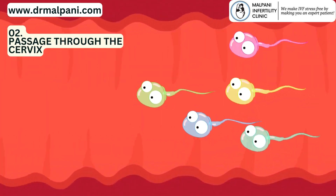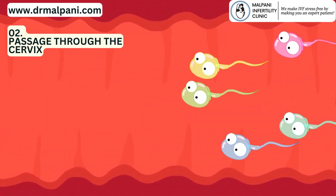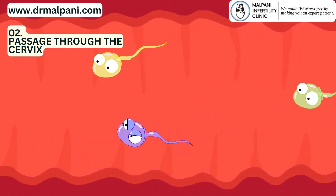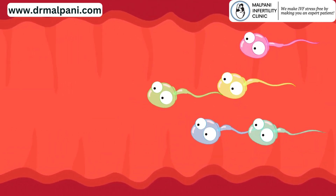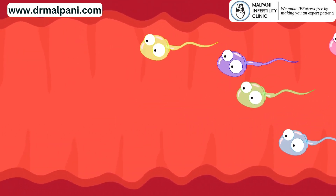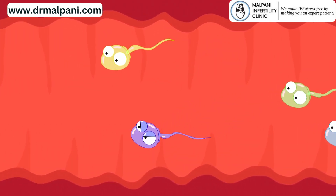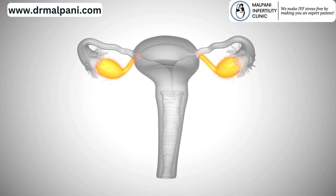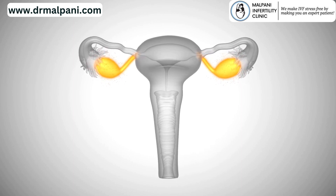2. Passage through the Cervix. The cervix is a narrow passage that connects the vagina to the uterus. The sperm need to navigate through this passage to reach the upper reproductive tract. The cervix produces mucus that changes in consistency and composition during the menstrual cycle. Around the time of ovulation, the mucus becomes thinner and more slippery, creating a more hospitable environment for sperm to swim through.